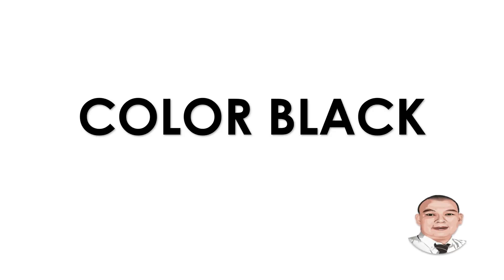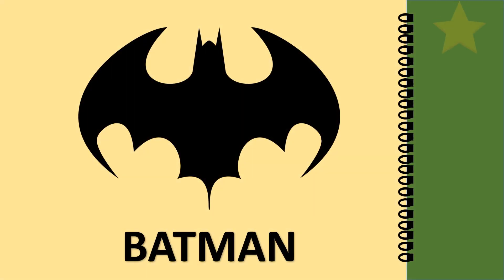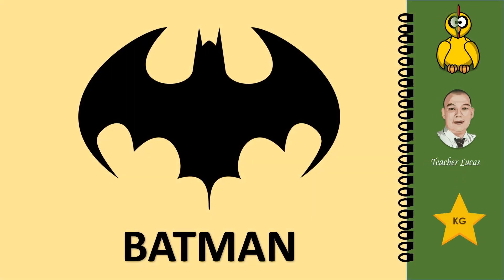Color black. What picture is it? It is a batman. Let's spell the word batman: B-A-T-M-A-N. Batman.